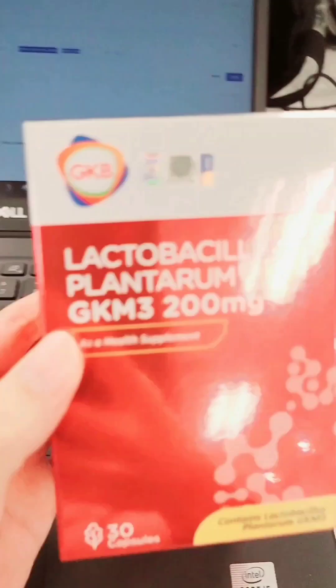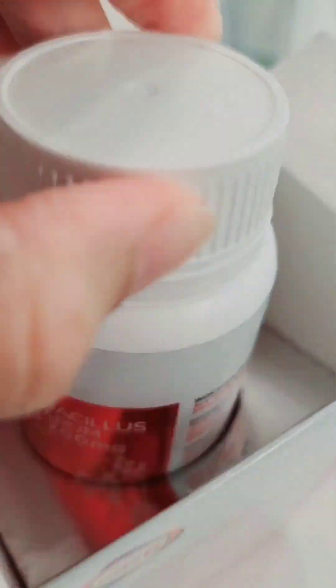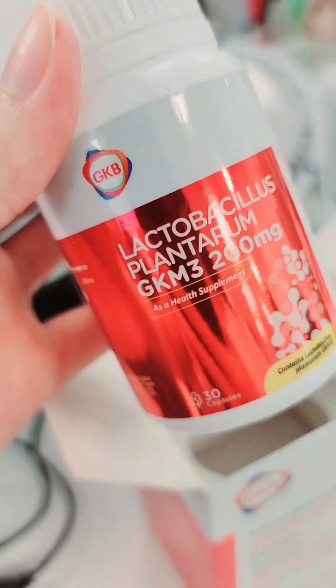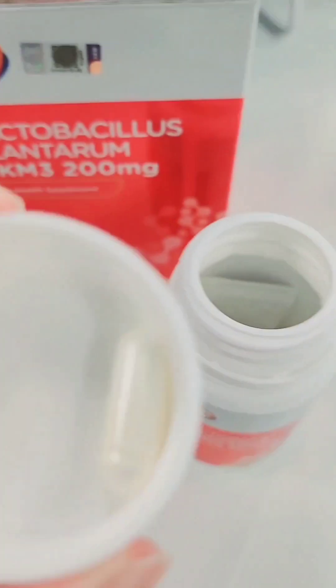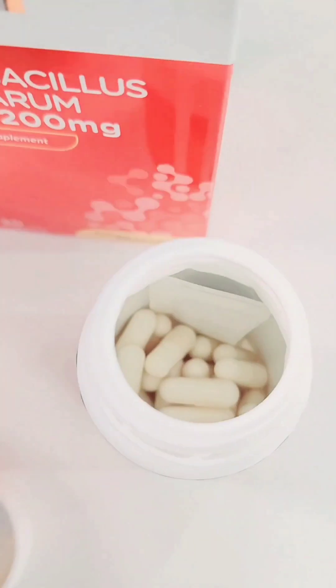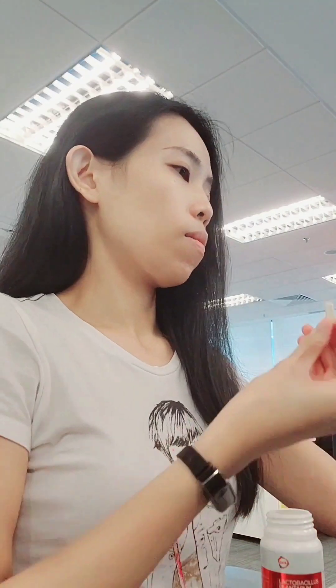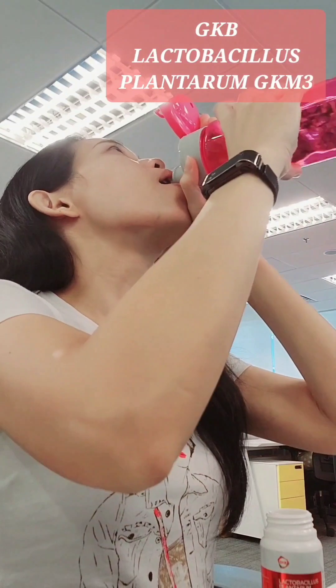Next is the oil-absorbing essential, which is GKB Lactobacillus Plantarum GKM3 — the first 'skinny probiotic' that can absorb body fat on the market. It contains Lactobacillus Plantarum, a powerful probiotic strain that can absorb fat from our body, reduce fat absorption, uric acid, and blood lipids. It's in capsule form, and can be taken conveniently anytime, anywhere, even at a hectic workplace.